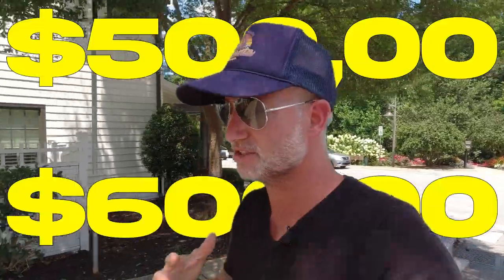Right now, the condos up there go from anywhere from like five to six hundred thousand. The townhomes are around eight hundred, and then the single family homes easily get to a million, maybe even a little over a million.